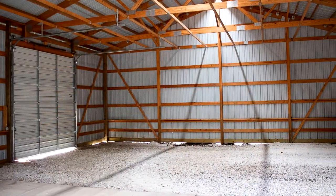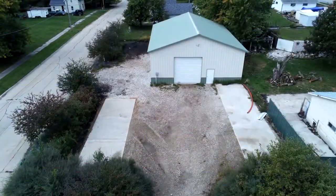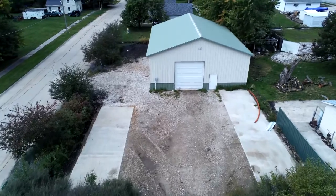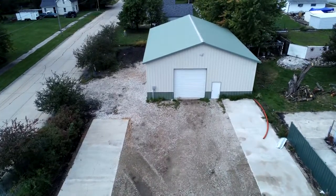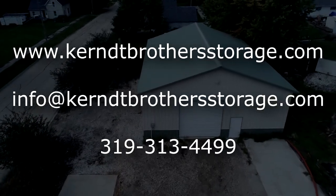This corner lot has lots of parking on site, including cement pads inside and out. You can rent and pay for your storage unit online, or we're happy to set things up in person. To learn more about this building, send us an email or give us a call.